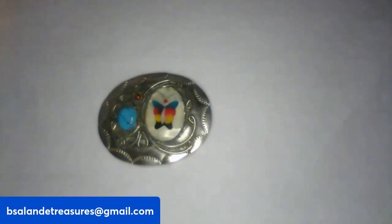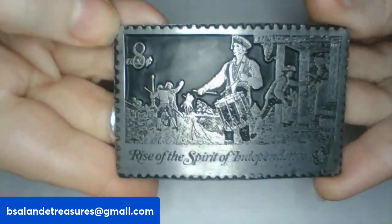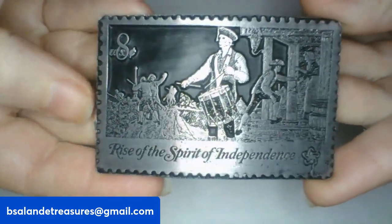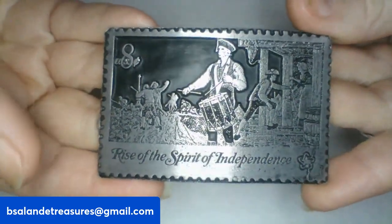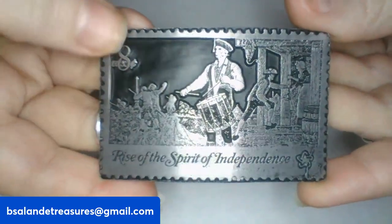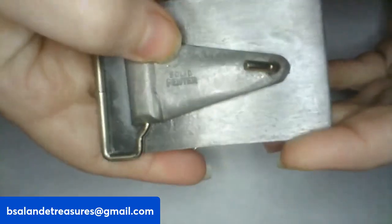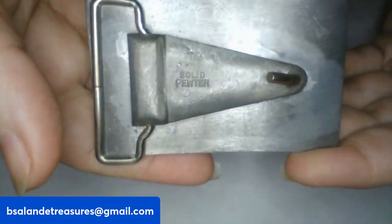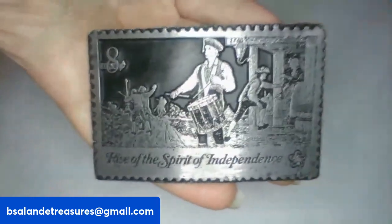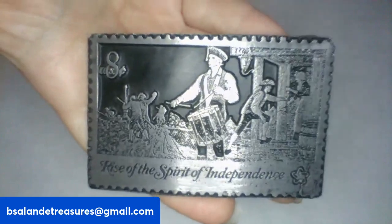For item K, this one is really cool as well — it is an eight-cent stamp, 'Rise of the Spirit of Independence,' and this one is solid pewter. From what I read online this one is a rare one. It's marked 'solid pewter' on the back. Super cool! Item K is a $20 buy-it-now.